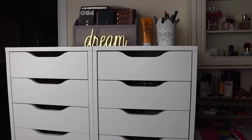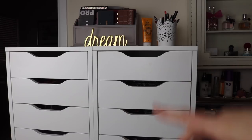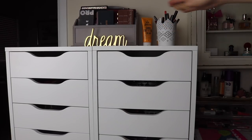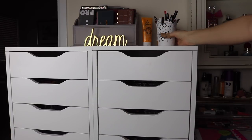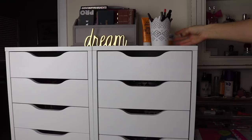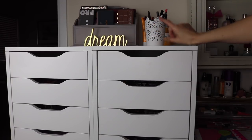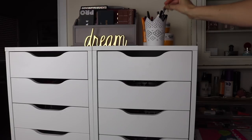I have two sets of the Alex 9 drawers side by side. That's where most of the makeup is stored. I also have some up on top in this little letter folder I got at TJ Maxx - people ask that a lot. And then this - excuse the giant bandaid on my finger, I sliced my finger yesterday.